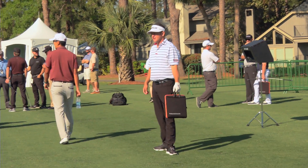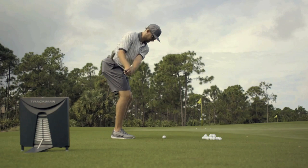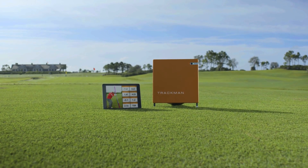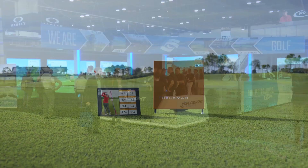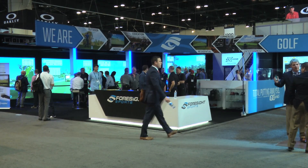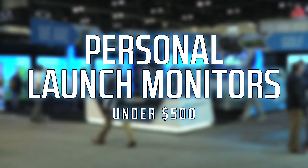Go to a PGA Tour Tournament driving range and you'll see almost every player lugging one of his own. Like everything in golf, this trend has trickled down to the amateur game. And thankfully for us, we no longer need a bank loan to take advantage of such technology, at least in part. With our audience in mind, we searched out three consumer launch monitors at this year's PGA Merchandise Show — all easy to fit in your golf bag and all with a price tag of $500 or less.